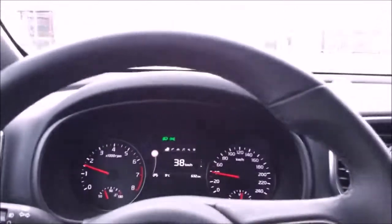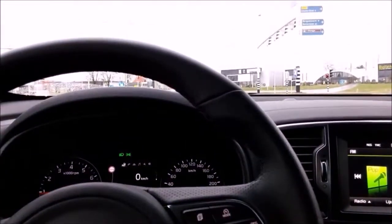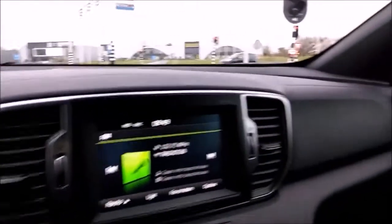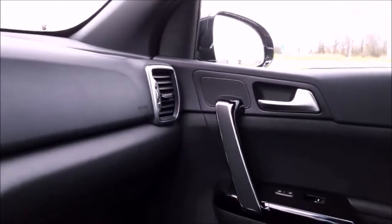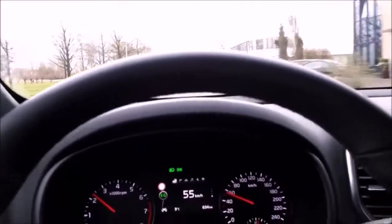So today I'm driving the all-new Kia Sportage 1.6 TGDI — TGDI stands for turbo gasoline direct injection. It's a nice car; the interior looks very good. This is the fourth generation of the Kia Sportage, the 2016 model. As I said, it's a TGDI so it's a turbo, so it's fast.